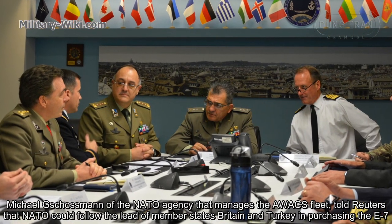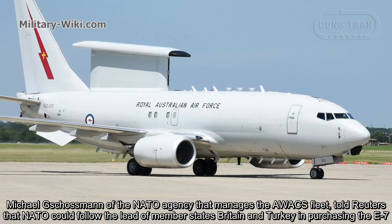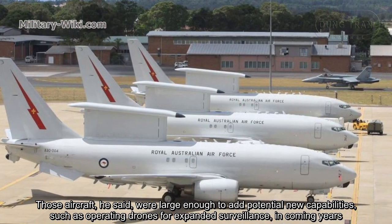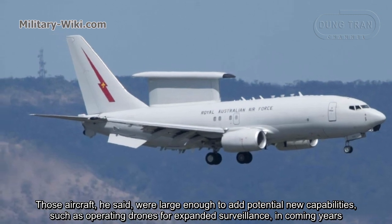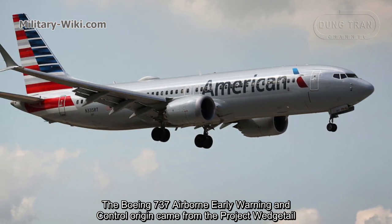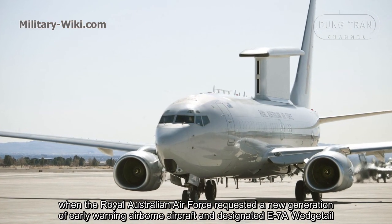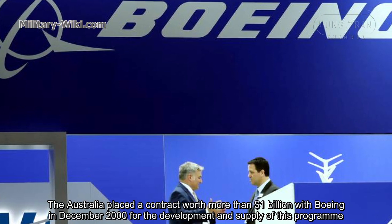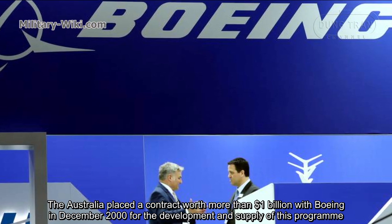Michael Kosman at the NATO agency that manages the AWACS fleet told Reuters that NATO could follow member states Britain and Turkey in purchasing the E-7. Those aircraft, he said, would last long enough to add potential new capabilities such as operating drones for expanded surveillance in coming years. The Boeing 737 airborne early warning and control aircraft originated from the Wedgetail project, when the Royal Australian Air Force requested a new generation of airborne early warning aircraft, designated E-7A Wedgetail. Australia placed a contract worth more than $1 billion with Boeing in December 2000 for the development and supply of this program.